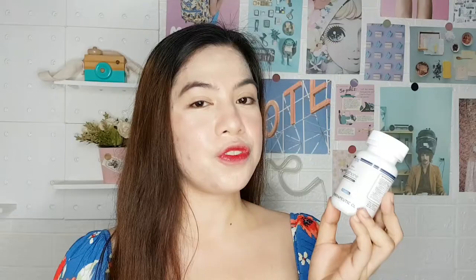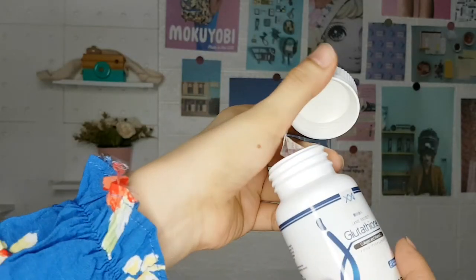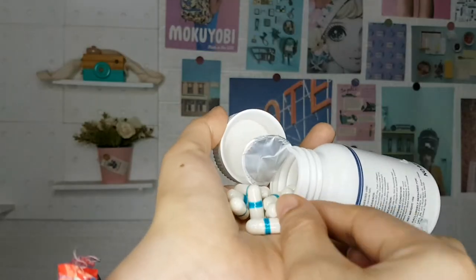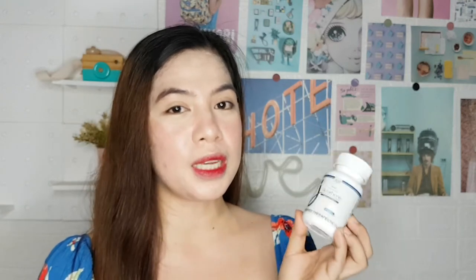This Glutathione is made in Taiwan, it's FDA approved and halal certified. Each bottle contains 30 capsules — this is how the capsule looks like. Each capsule contains 500 mg. The ideal age for taking this supplement is 18 years old and above, and the recommended daily dosage is 1 to 2 capsules before meal.